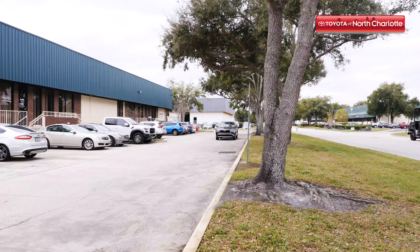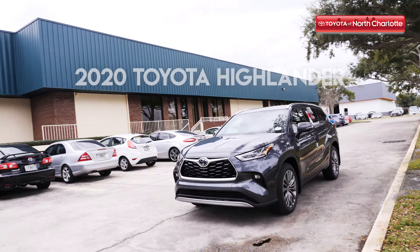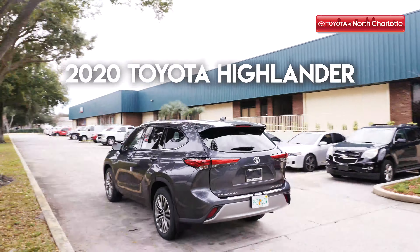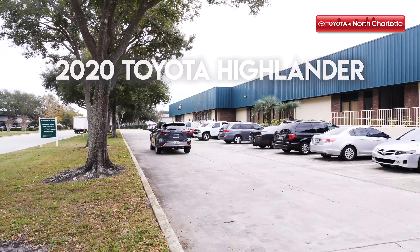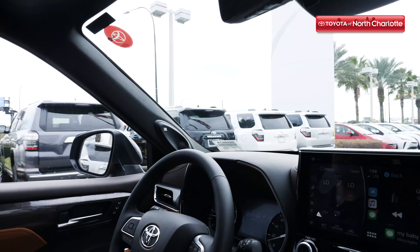If you have a family that appreciates style, technology, and convenience, then Toyota definitely has the vehicle for you. The 2020 Toyota Highlander is back and it's better with an all-new redesign and state-of-the-art technology. And the good news is that it's already here at Toyota of North Charlotte.